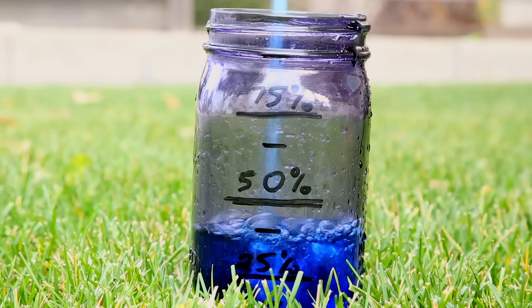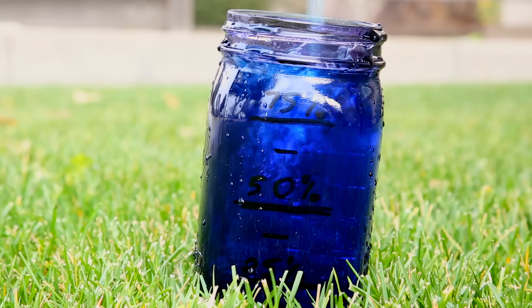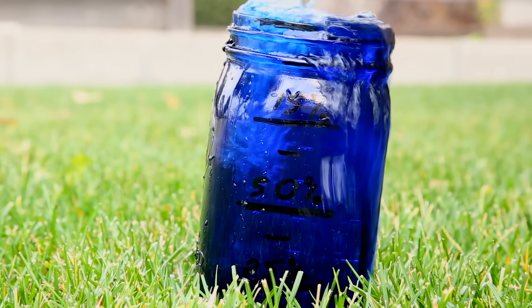All air around us has at least some moisture in it that we can't see, called water vapor. The higher the humidity, the more of this invisible water vapor that you've got. And as soon as you get anything beyond 100% humidity, it's too much, and that's when it clumps together and forms these visible droplets that we call condensation.